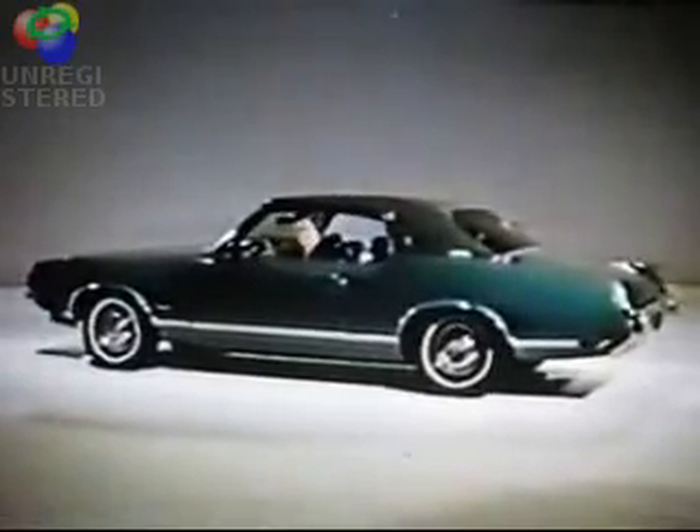The Cutlass Supreme. Buy Oldsmobile. It's more than a comfortable, dependable car — it's a little limousine. You get the protection of side guard beams in every door, energy absorbing steering column, all the GM standard safety features. Check the Cutlass Supreme, priced where you can afford it. When you trade in, trade up to an Olds.